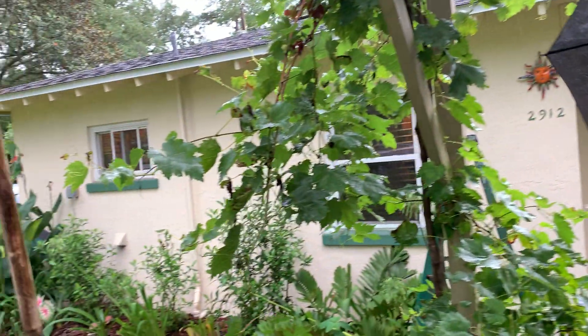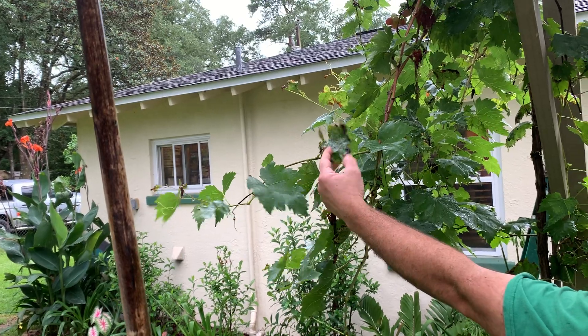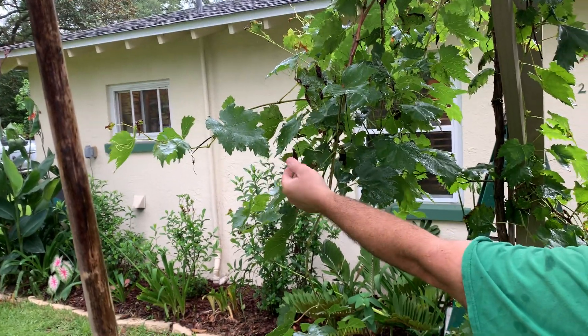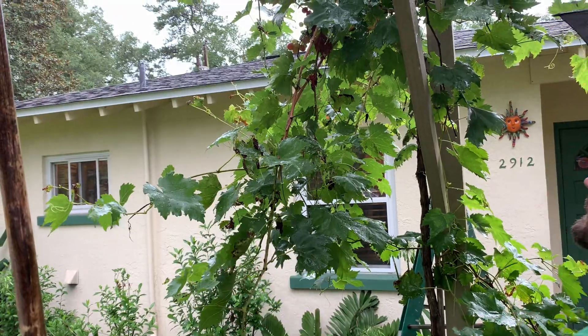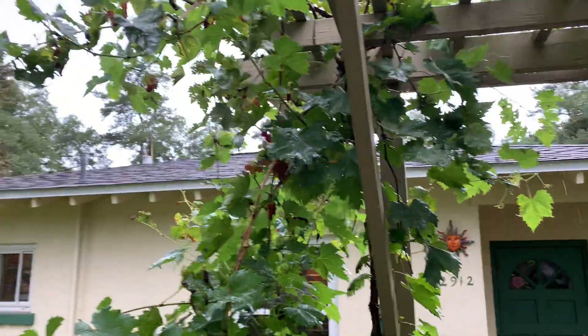This is that anthracnose I was telling you about. You do have to spray some copper or a similar fungicide to control that, and you'll see a few little spots on the grapes, but mostly it's a foliage disease.